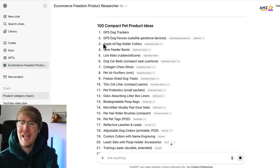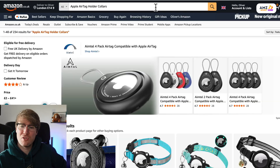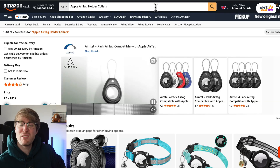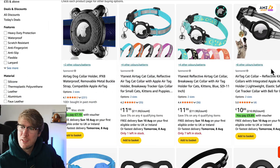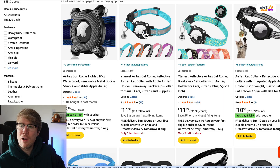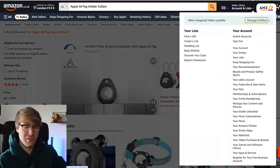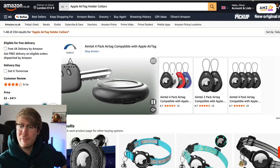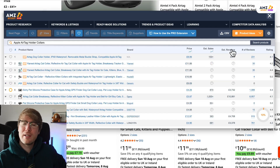Let's take 'Apple AirTag holder collars' as an example — pretty cool product idea. I'm going to put it into Amazon.co.uk and have a look. It's not the AirTag itself but a collar for your pet with a little silicone holder that goes around the AirTag, so if your cat or dog goes missing you can track them on your phone. Pretty genius.